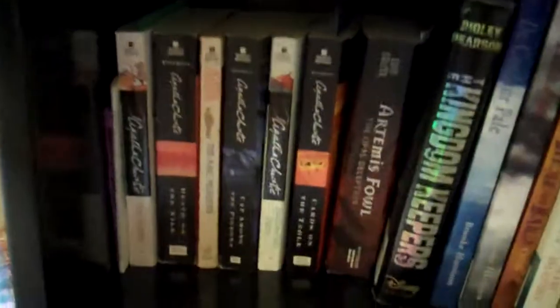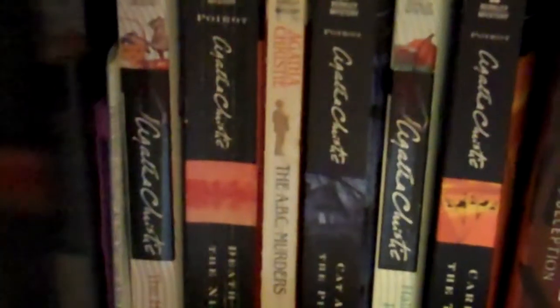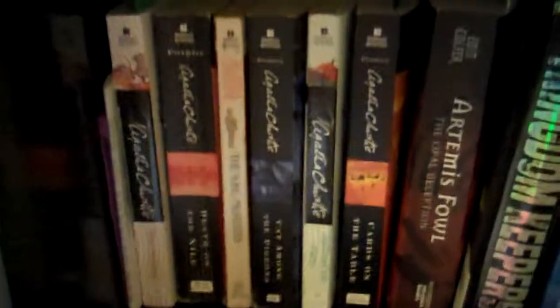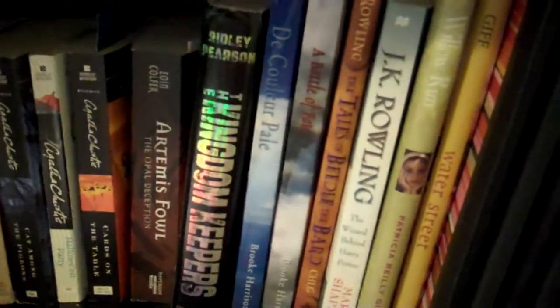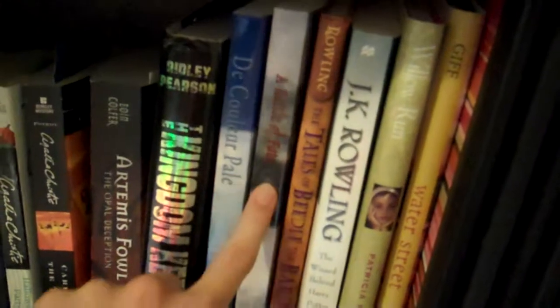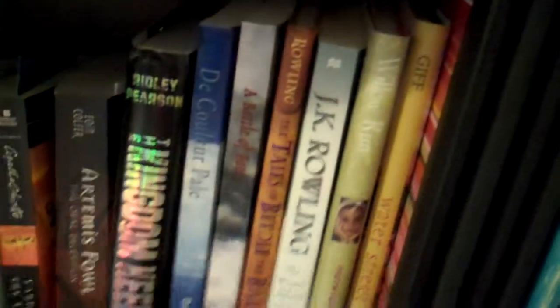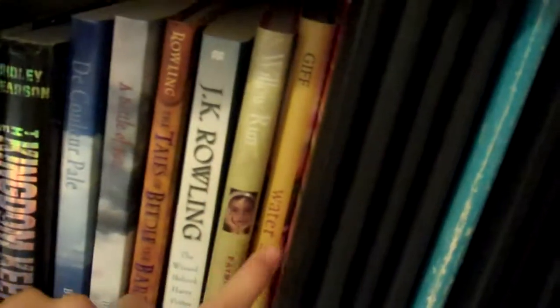My second shelf is really important. Right here I've got all of my Agatha Christie books. I'm trying to collect all of the Hercule Poirot Agatha Christie books because I think they're really exciting, and I'll probably do a book review on a couple of those. I've got an Artemis Fowl book — I'm trying to finish that series. The Kingdom Keepers, my own two books which I wrote, and there will be a book review on both of those shortly. Tales of Beedle the Bard and a book on J.K. Rowling, two books by Patricia Riley Giff, and all of my composition books.